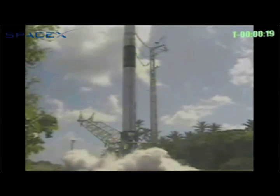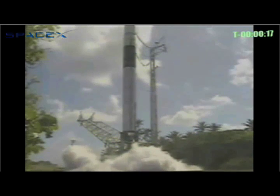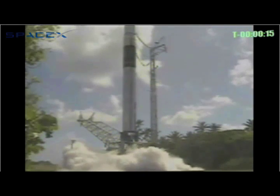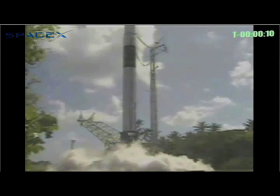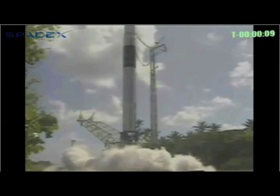Second stage crescent. 20 seconds. Three percent. Second stage crescent stabilized. 15.